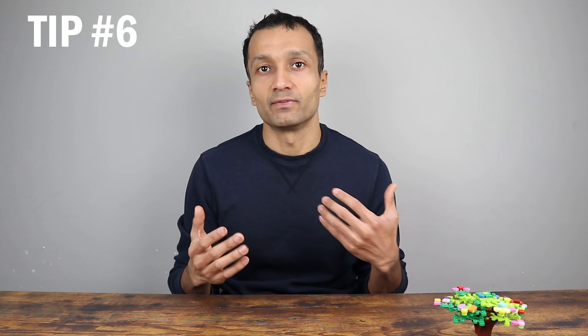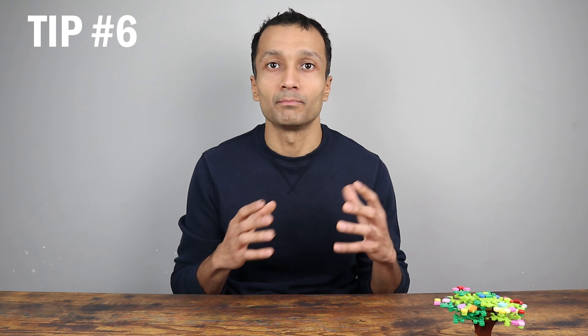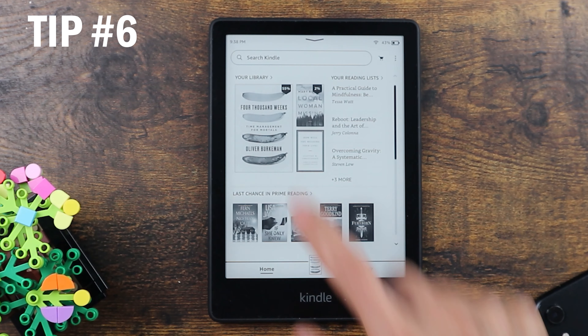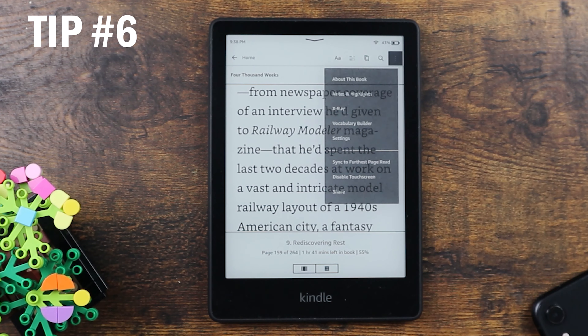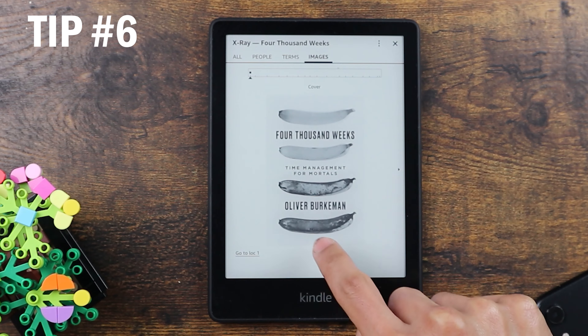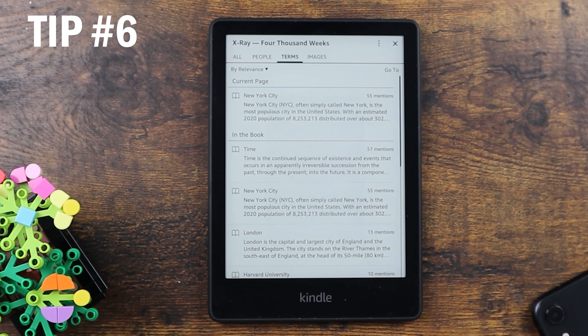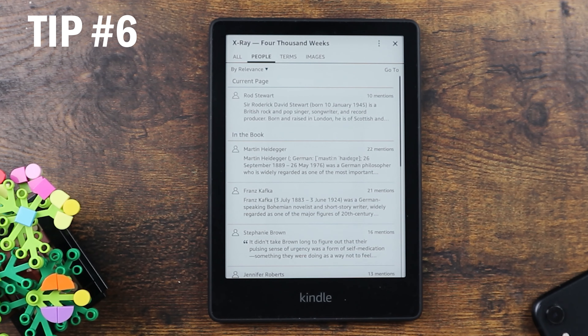The next tip is about the X-Ray feature of the book. Using this you can see how many times a particular term or person is mentioned in the book, browse through different images, and get a quick sketch of the book without reading it completely. Open the book, click on the top, then click on the three dots. Here is the X-Ray option. You can see images, terms mentioned in the book, and people mentioned in the book.